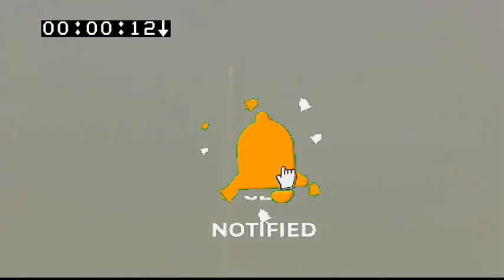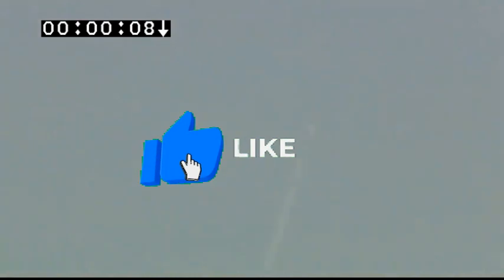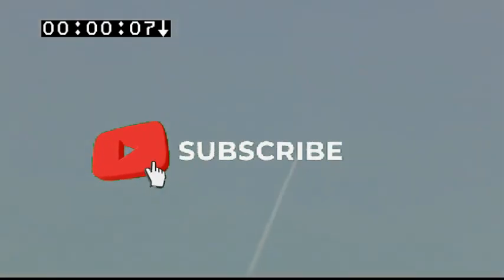With this, I would like to end this video. If you are new to this channel, please subscribe and share this video with your friends and family. Jai Hind!